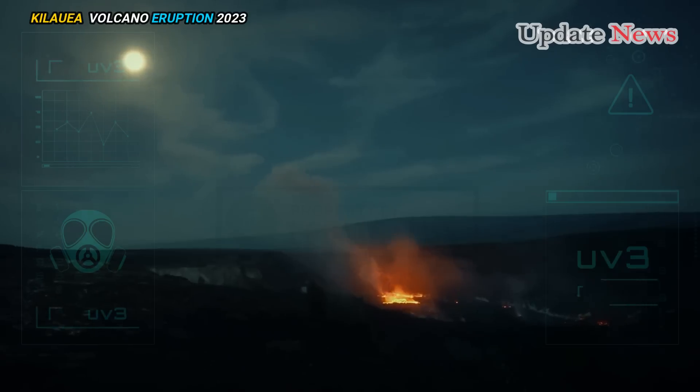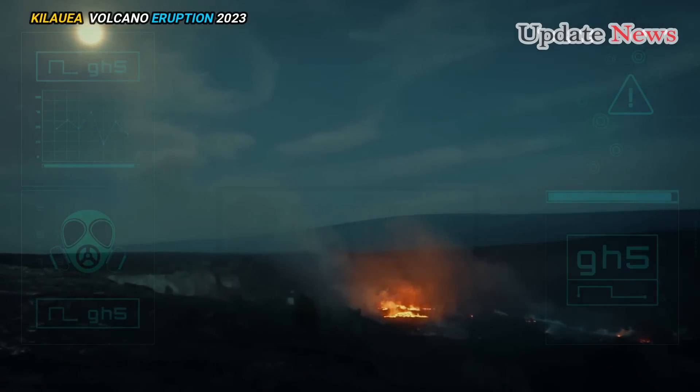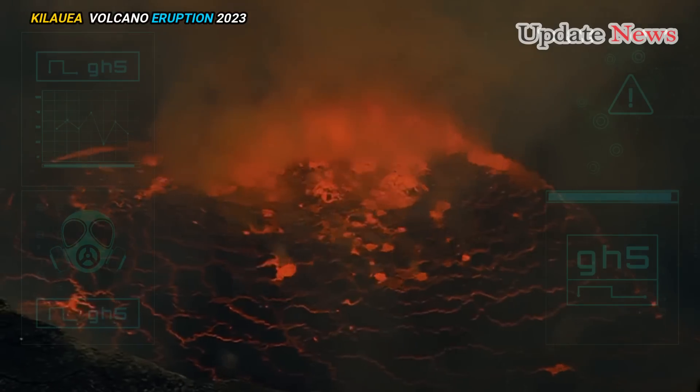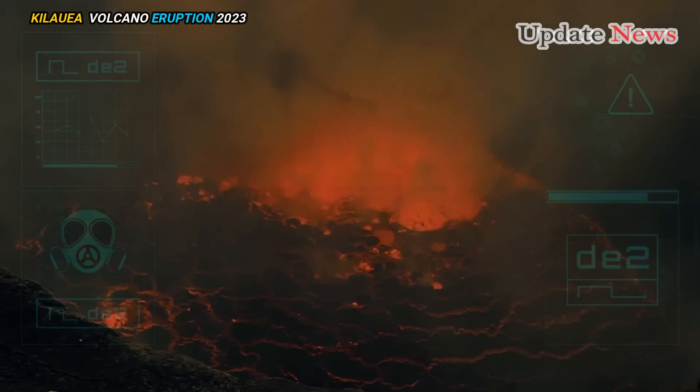An eruption is not imminent, but an eruption could occur in the area from Halemaumau Crater south to the vent in December 1974, with little notice. No unusual activity was recorded along the east or southwest Kilauea rift zones.